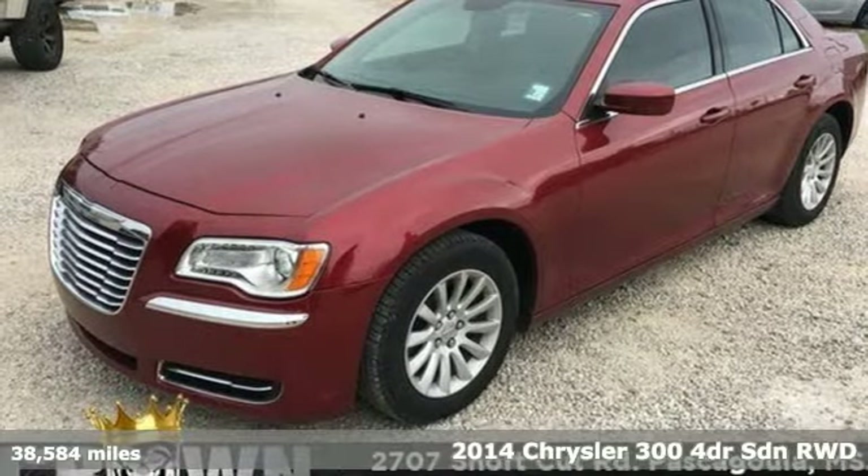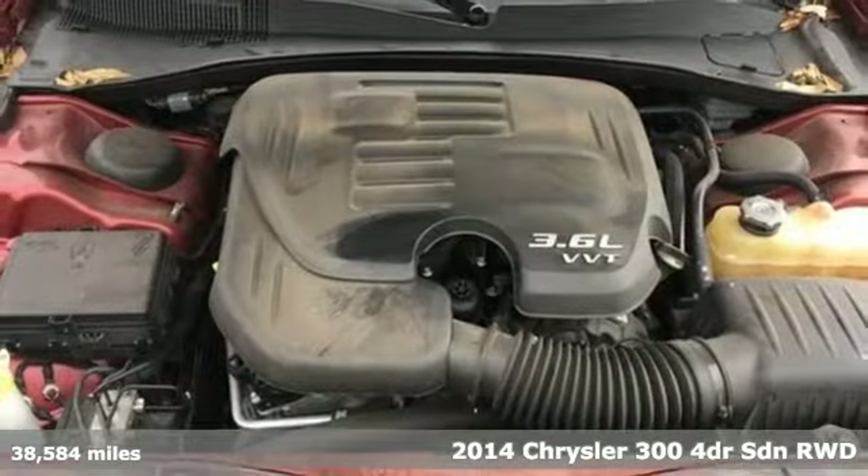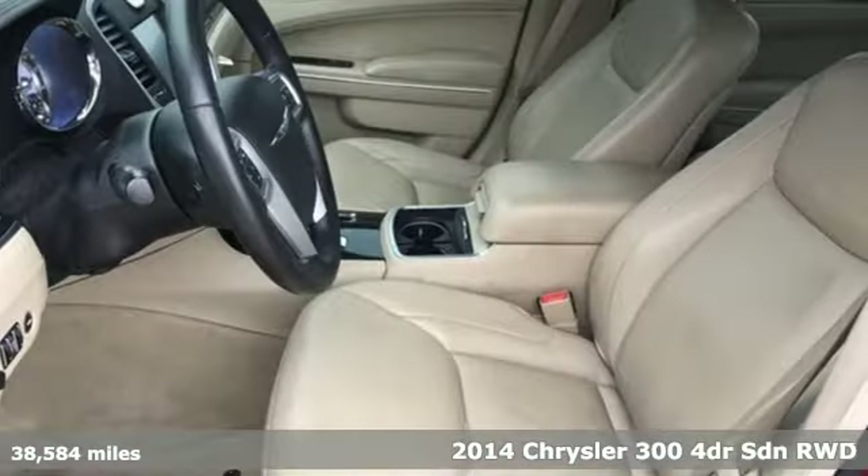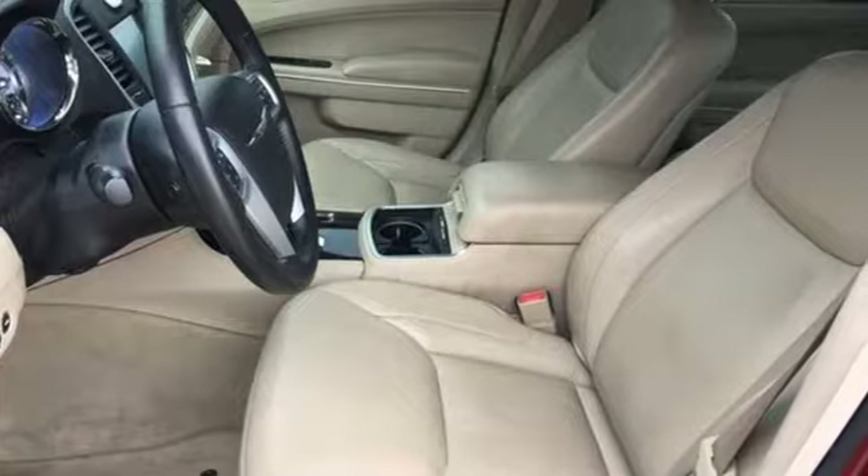Here's a 2014 Chrysler 300, exceptional in every way. It sets the standard for stunning, plus it offers an exciting list of features.